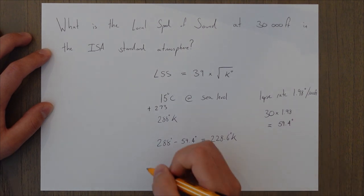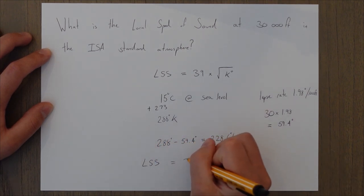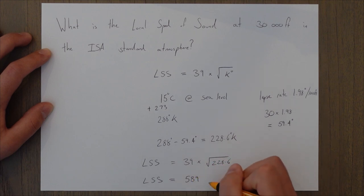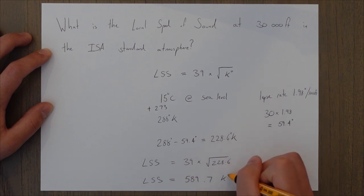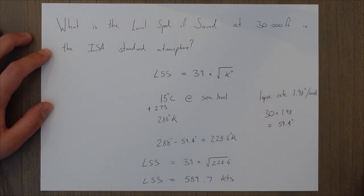Plugging those numbers into the equation, our local speed of sound is 589.7 knots. Just remember to convert to Kelvin and you'll have a nice easy question if it comes up in your exam.